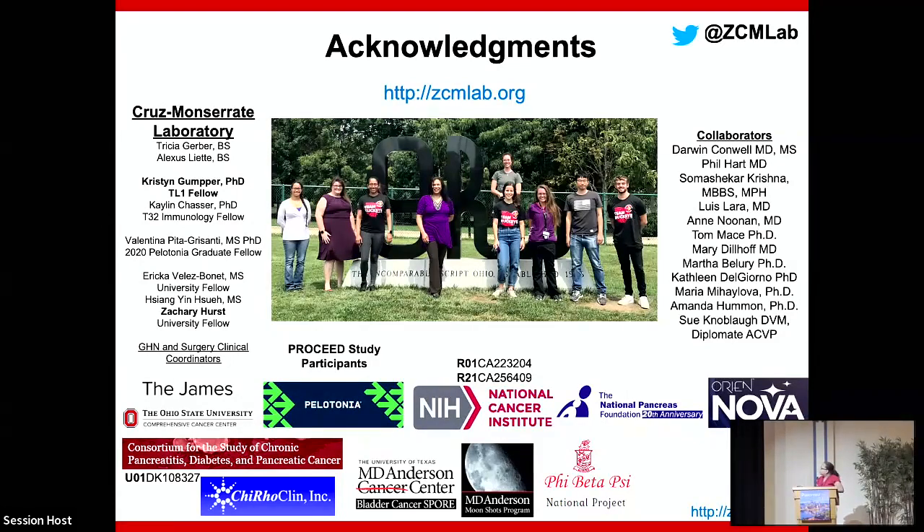Thank you to the consortium for providing the samples, to the pancreas team at Ohio State, to our collaborators, and our funding. I haven't been funded specifically for pancreatitis yet for this study, but I love the research and I'm using institutional resources to generate preliminary data. Dr. Kristin Gumpur-Fedas and Zach Hirsch are here and have two posters related to NGAL — please go ahead and talk to them.